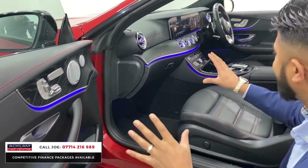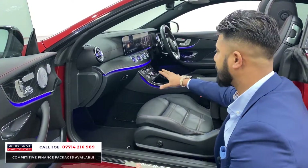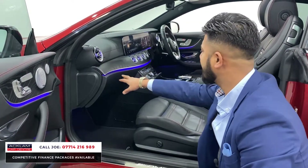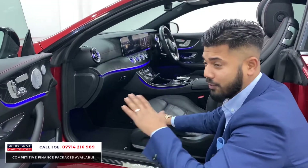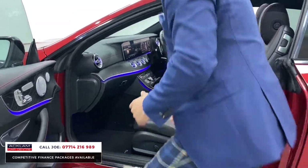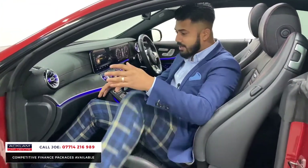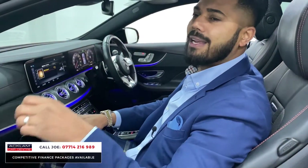I'm always going on about ambient lighting, and the reason is because when you're sat inside the car, this is what you see — on your door card, in front of you, the lighting in the heating dials — it all looks really good. It looks sick, literally super cool, especially at night because it all just glows up.